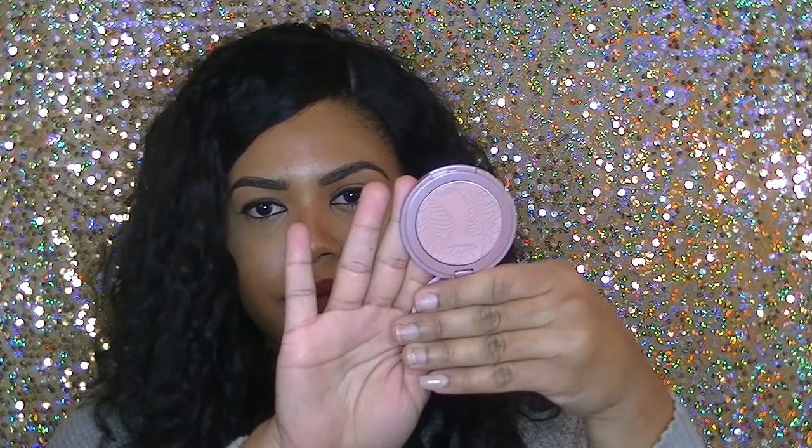I got a Tarte product in the color Exposed — this is the packaging, and that's how it looks. I love Tarte's packaging, it's so pretty.